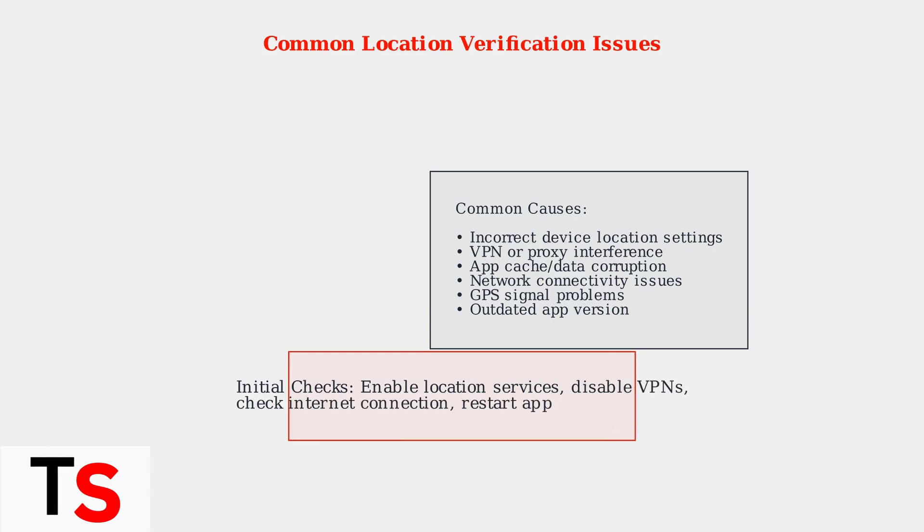Before diving into complex troubleshooting, start with these initial checks: ensure location services are enabled, disable any VPNs or proxies, verify your internet connection, and try restarting the YouTube TV app.